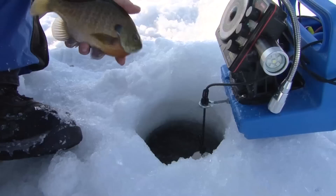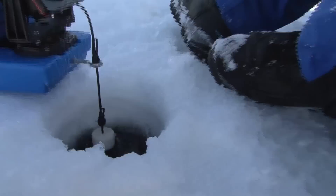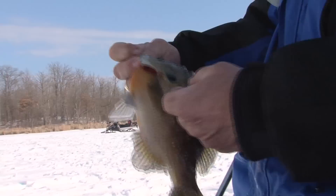Just dropping it down there and he was waiting for it. Nice male bluegill — male because it's orange in here; the females are yellow. I like these big spots on there. That spot is bigger than my fingernail.